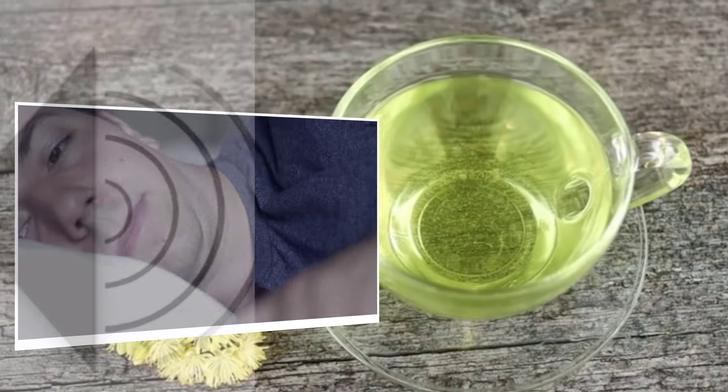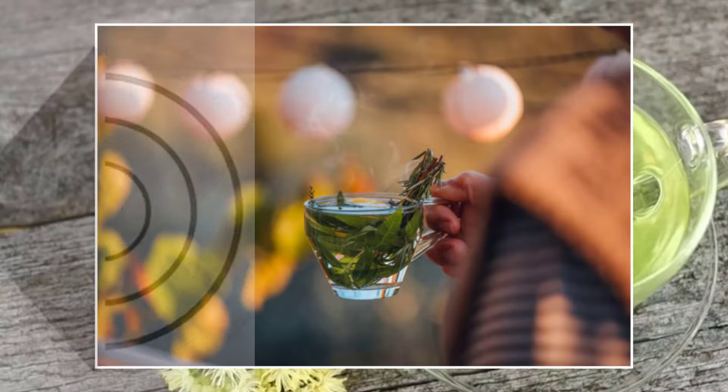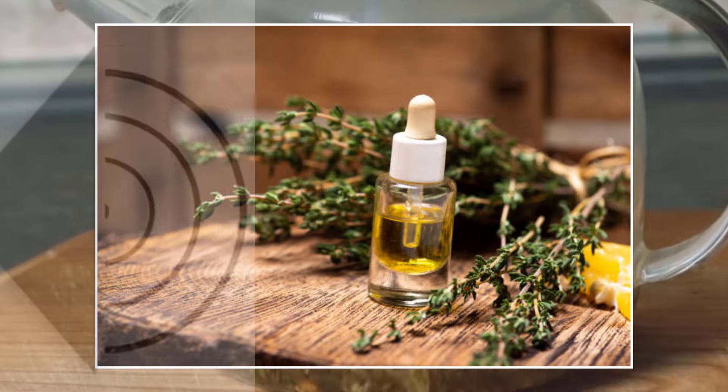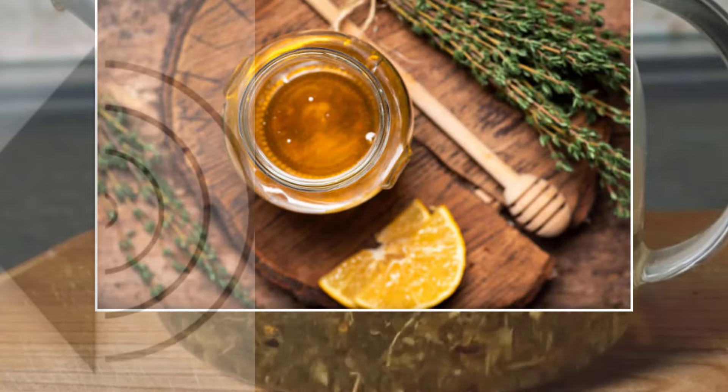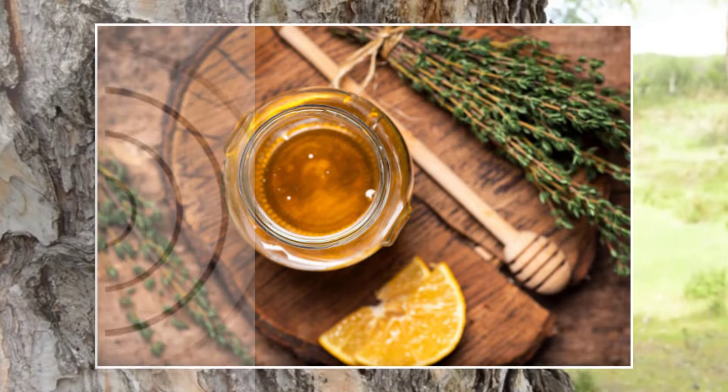Herb 6: Rosemary. Our sixth herb is rosemary. Famous for its fragrance and culinary uses, rosemary actually has stimulating properties that can improve circulation to your muscles. You can use this herb fresh or dried in your cooking, or try rosemary essential oil for massages.